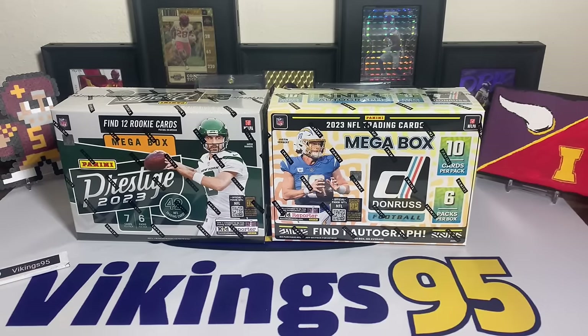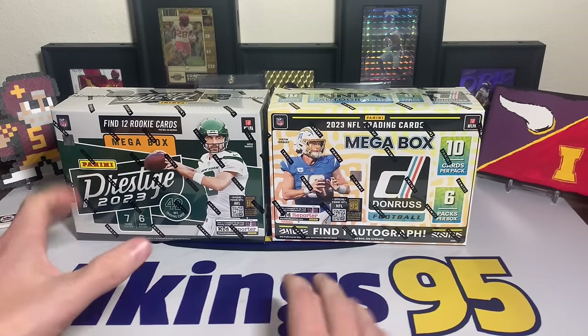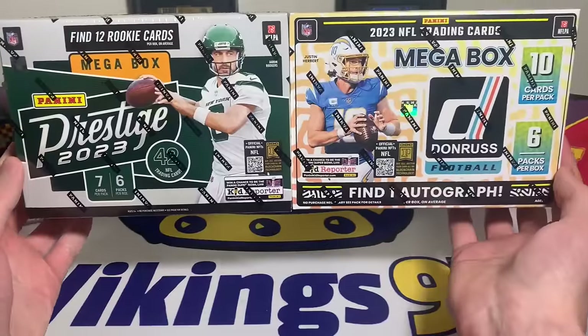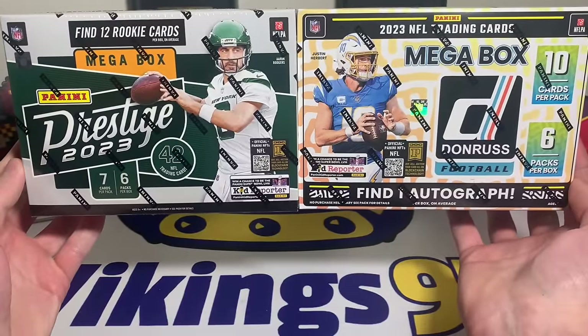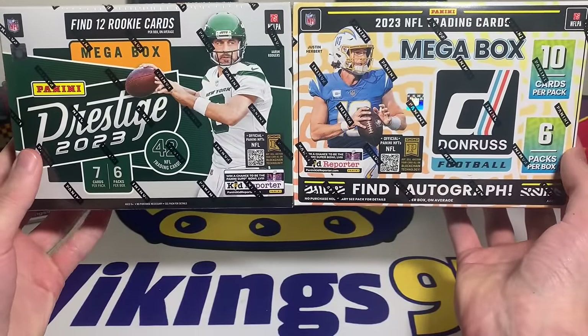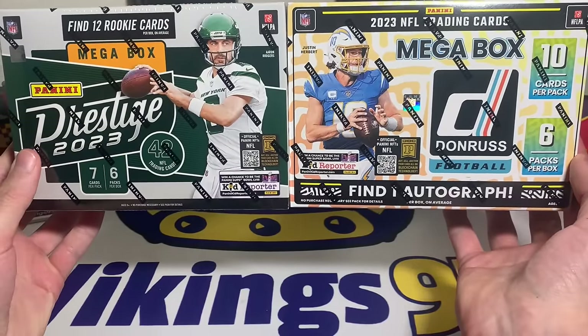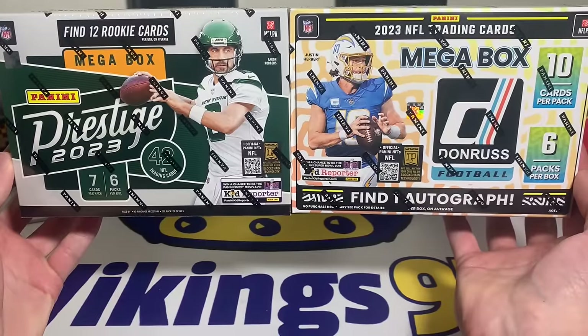Happy Monday and Merry Christmas everybody, it's Vikings 95 here. I'm making this video a little early - this is the Christmas Day comparison video. We have a 2023 Prestige Football mega box on the left and a 2023 Donruss Football mega box on the right.